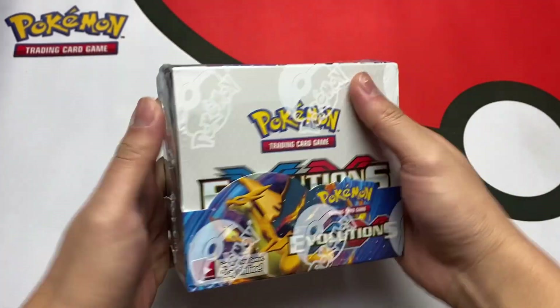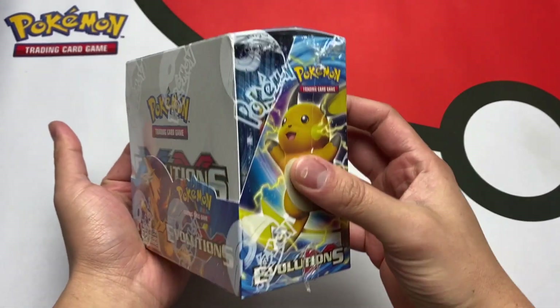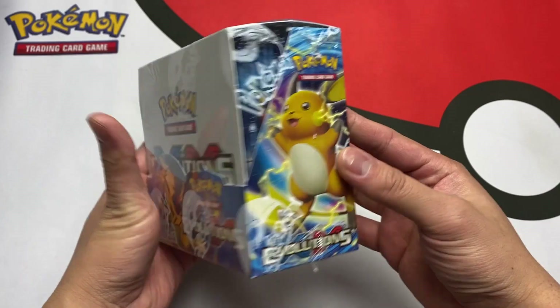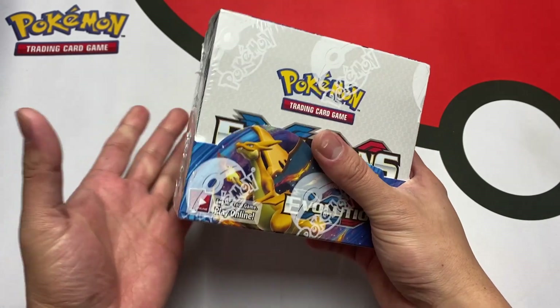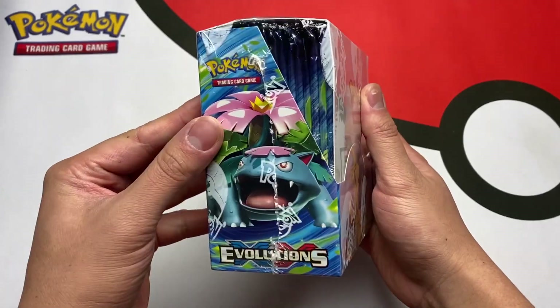If any of you guys have an Evolutions booster box at home, do not open it. I repeat, leave it in the shrink wrap. These things are going up in price every single day. I don't know what caused the spike, but it is some good money, so we cannot open this. I am a man of the people, so if you guys want me to open it, I will. But for now, it is definitely a smart idea to keep it sealed.